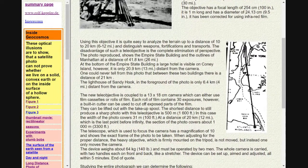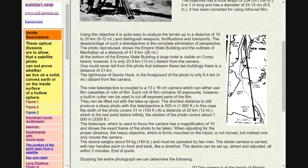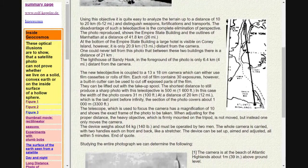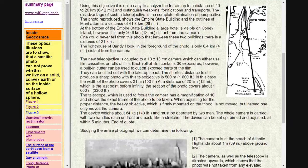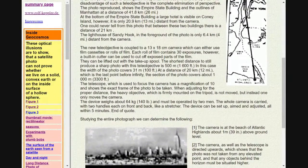The photo reproduced shows the Empire State Building and the outlines of Manhattan at a distance of 41.8 km. At the bottom of the Empire State Building, a large hotel is visible on Coney Island; however, it is only 20.9 km distant from the camera. One could never tell from this photo that between these two buildings there is a distance of 21 km. The lighthouse of Sandy Hook in the foreground of the photo is only 6.4 km distant from the camera.